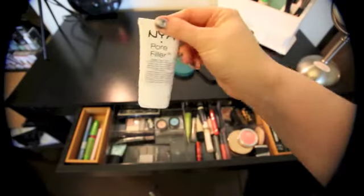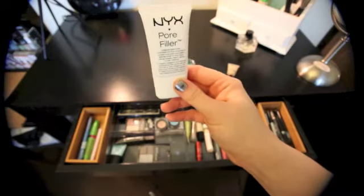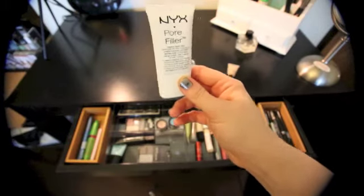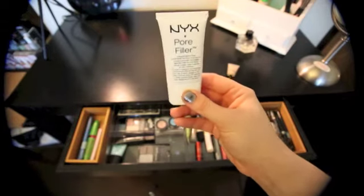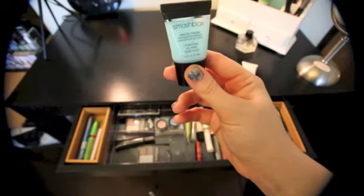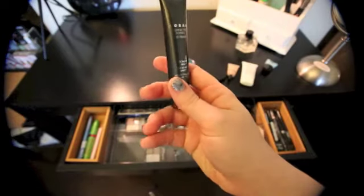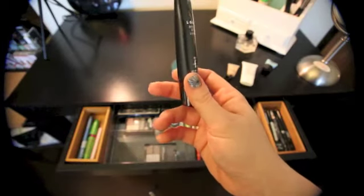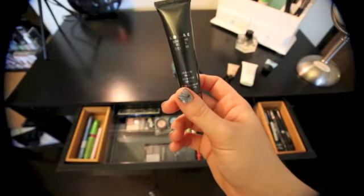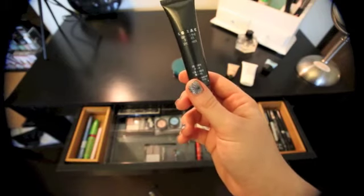Ulta just came to Nashville so I've been in there a lot and I've been introduced to the NYX line. This pore filler primer is okay — the only other primer I've really used was a MAC one, so I don't think it compares in quality, but it was pretty inexpensive. I found these little Smashbox primers in the checkout line at Ulta — nice but small and they run out fast. I also just bought the Lorac eye primer. I'd had the Urban Decay one in the purple bottle before, which is a great product, but per ounce this Lorac was the best price among the higher-end primers at Ulta.